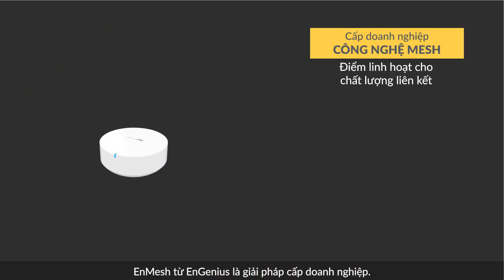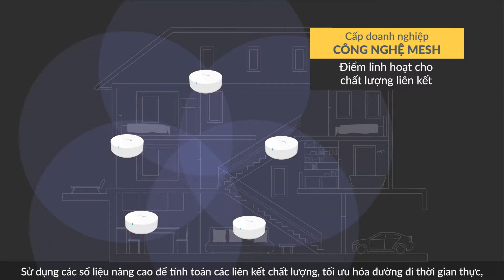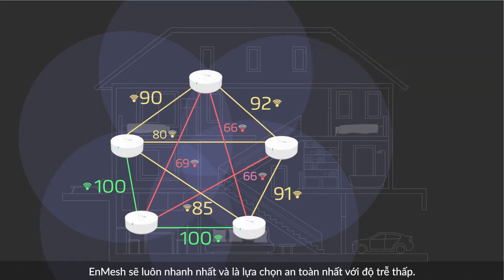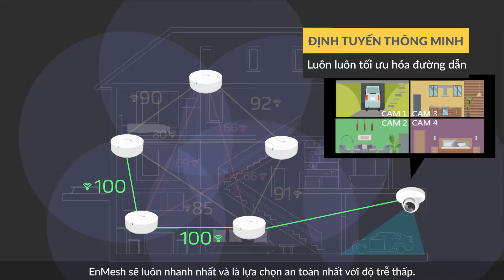NGenius' NMESH enterprise-grade algorithm uses advanced metrics to dynamically calculate a link quality score for each link, optimizing the path in real-time and keeping your Wi-Fi operating at peak performance at all times. NMESH will always choose the quickest and safest path to achieve low latency.